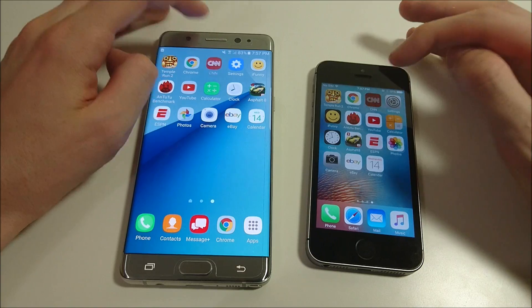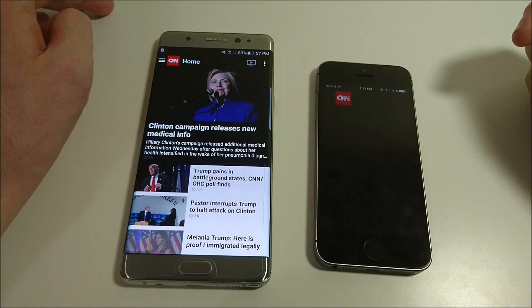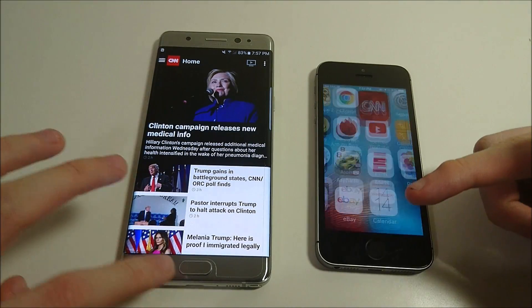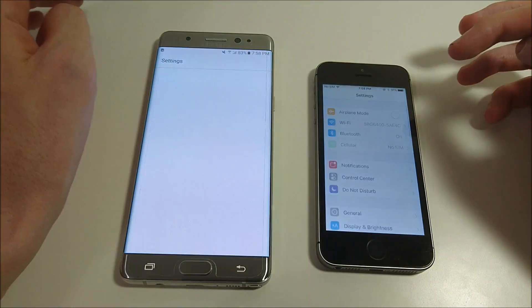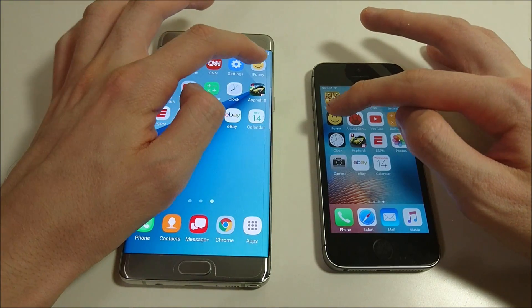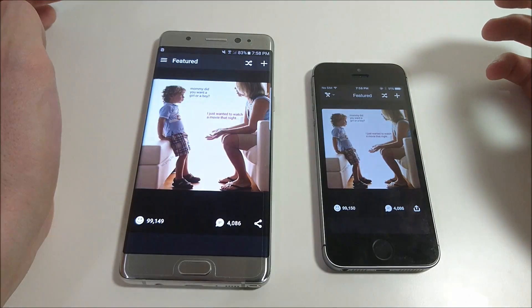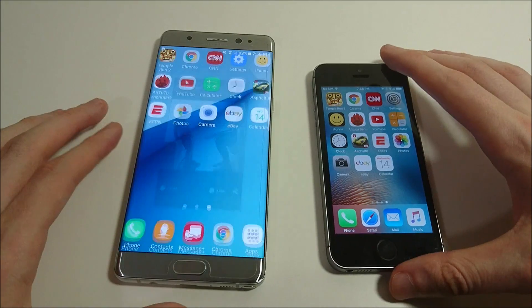Let's go to CNN next. The Galaxy won that round. Going into Settings — I think that was the iPhone. Let's look at iPunny. Not that big a difference but I think the iPhone loaded up first.